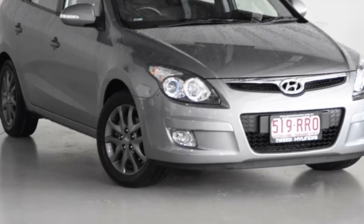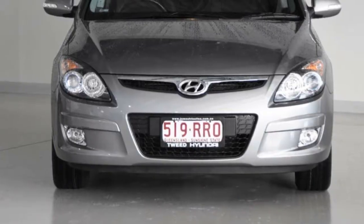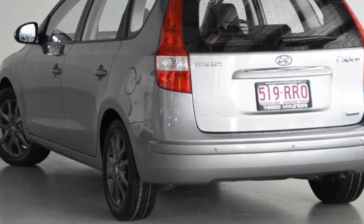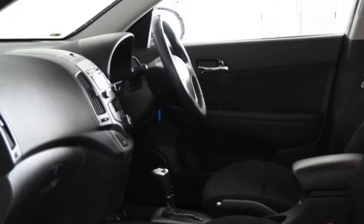Look no further than this 2011 Hyundai i30. This i30 has an efficient 2.0-litre engine and a smooth shifting automatic transmission. The attractive silver exterior is complemented by its stylish interior.